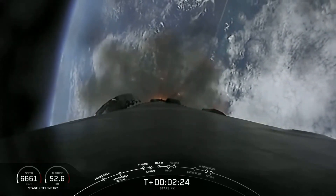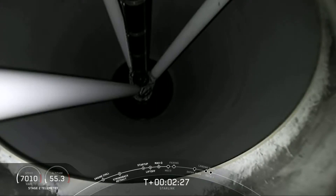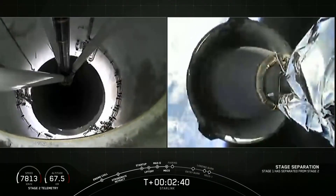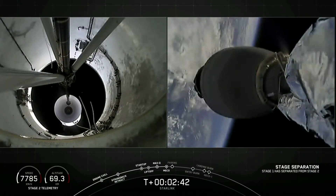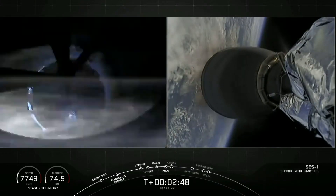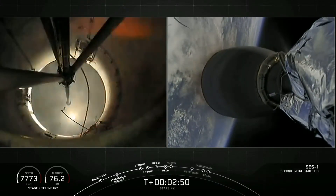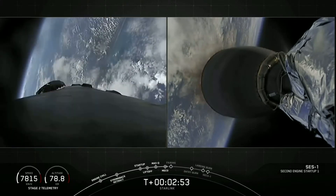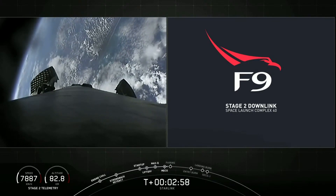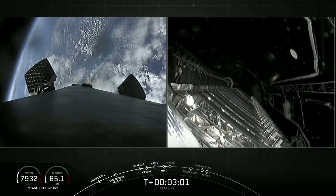We have a beautiful view of the first stage. Stage separation confirmed. And there you just watched MECO, Main Engine Cutoff, Stage Separation, and that second stage Engine Ignite.